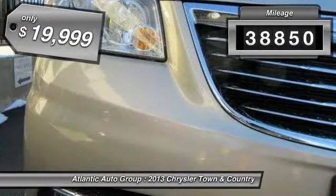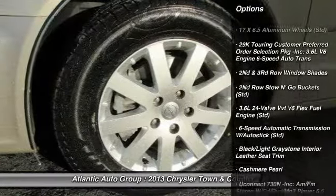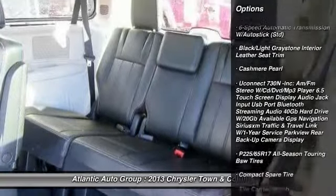This vehicle has less than 40,000 miles and is priced below $20,000. Here are some of this vehicle's great options.